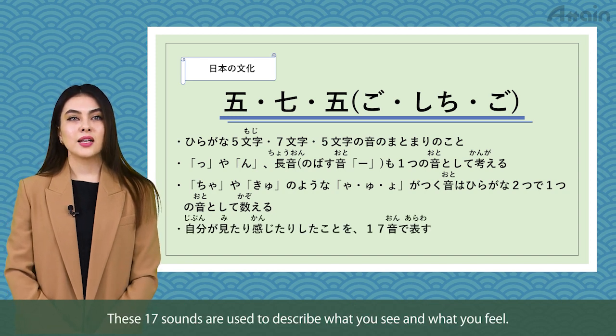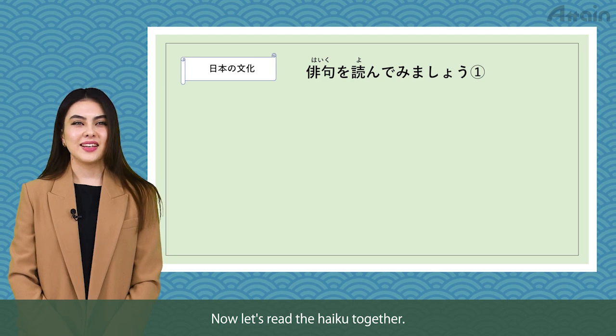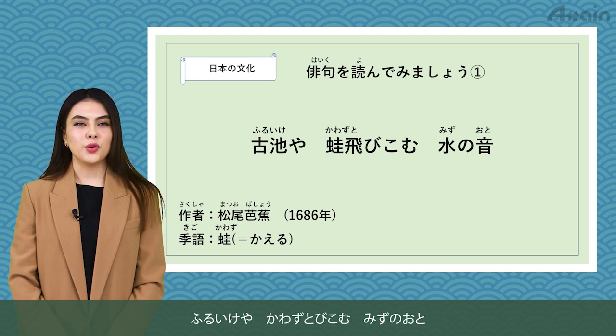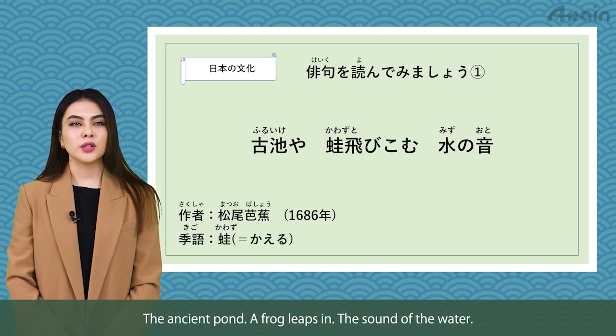These 17 sounds are used to describe what you see and what you feel. Now, let's read the haiku together. Furu ike ya, kawazu tobi komu, mizu no oto. The ancient pond, a frog leaps in, the sound of the water.